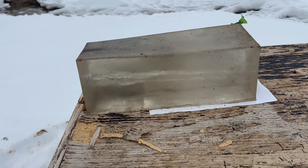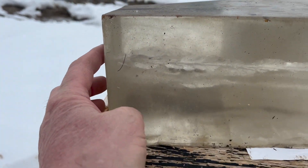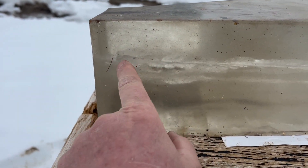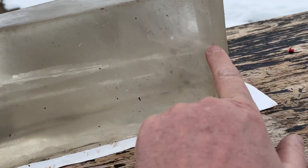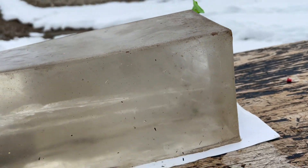I think it went all the way through - yeah it did. So this is the entry hole. Look at the energy transfer right there - that is a heck of a wound channel, and it went all the way through. Very interesting.